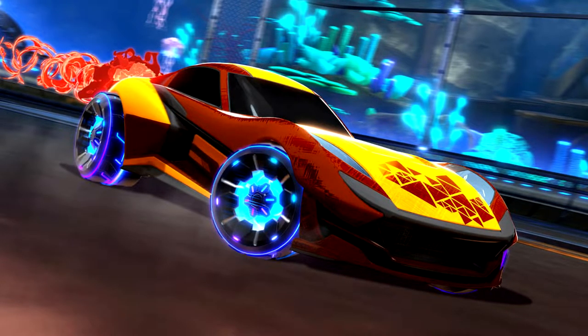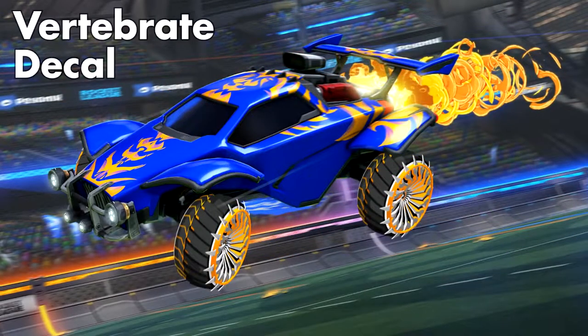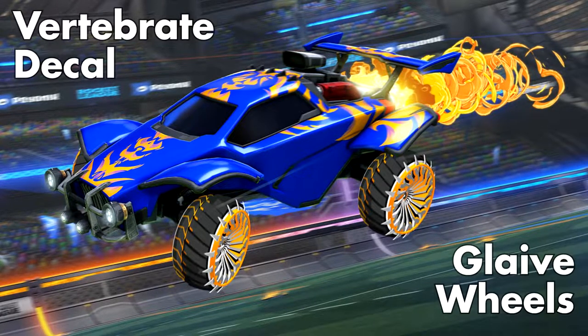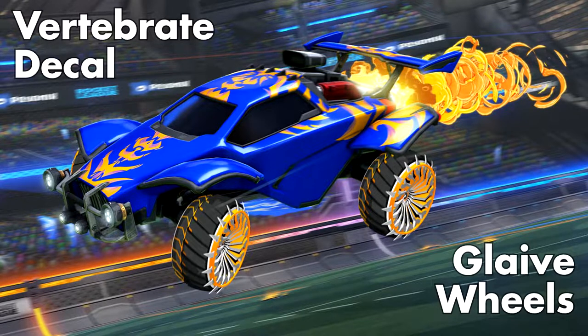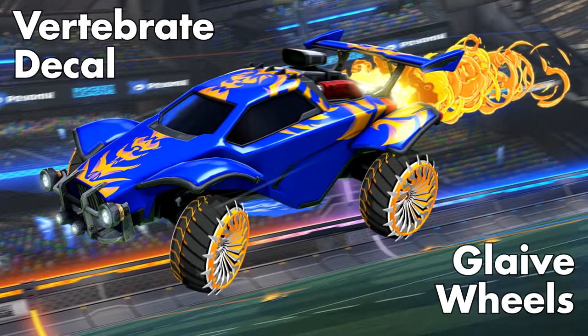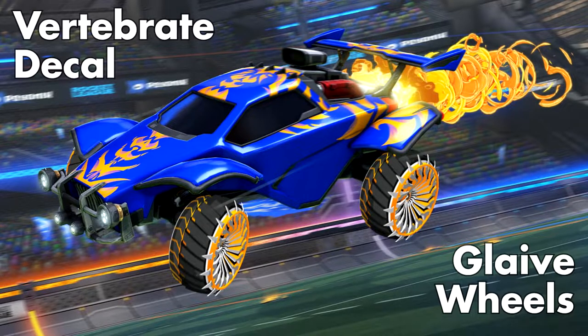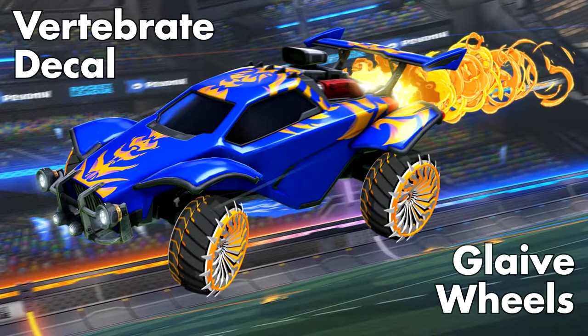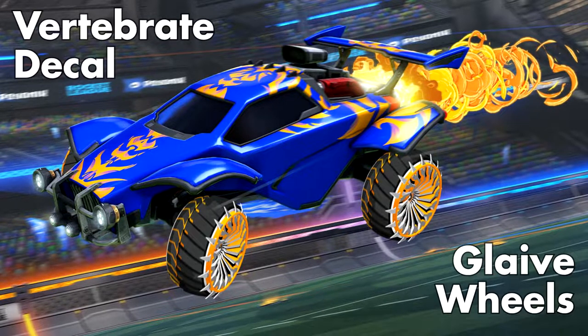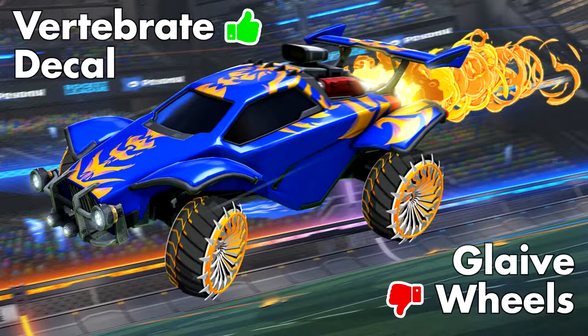We're also getting a new Octane decal, the Vertebrate, and Glaive wheels. The decal will depend on what finish and colors you add to it, but the Glaive wheels? I'm not a fan. They look very much like the rocket pass Helicoprion wheels, where they just seem out of place — like their texture doesn't belong with the rest of the game. The Vertebrate decal gets a thumbs up; the wheels, thumbs down.